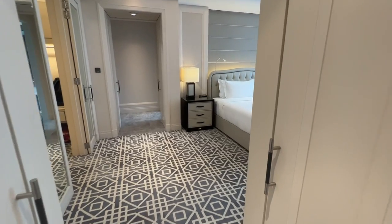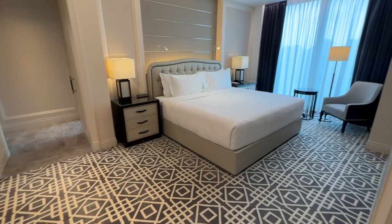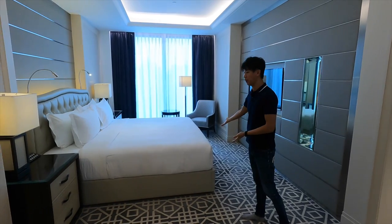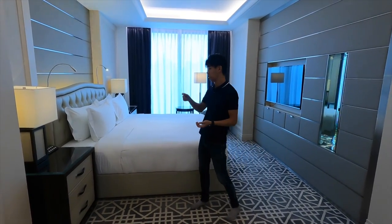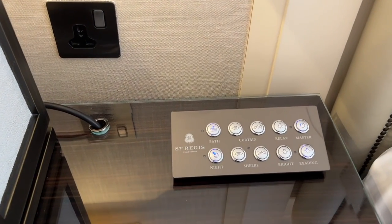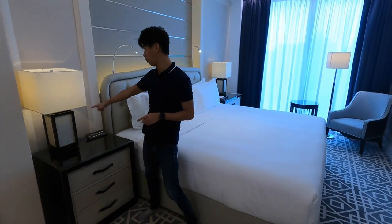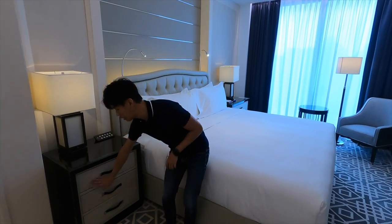This is the main bedroom area. It's really quite spacious — a lot of space to move around. It comes with a king-size bed. Beside both sides of the bed, there's a control panel for the lights and the curtains. Both sides also have their own power points, so you don't have to charge on one side only. And there's a lot of storage space on both sides as well, including drawers.